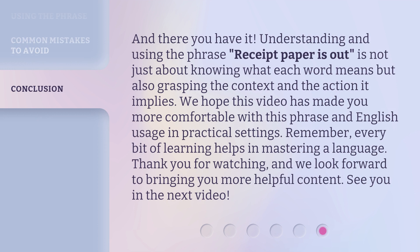And there you have it. Understanding and using the phrase 'receipt paper is out' is not just about knowing what each word means, but also grasping the context and the action it implies. We hope this video has made you more comfortable with this phrase and English usage in practical settings. Remember, every bit of learning helps in mastering a language. Thank you for watching, and we look forward to bringing you more helpful content. See you in the next video.